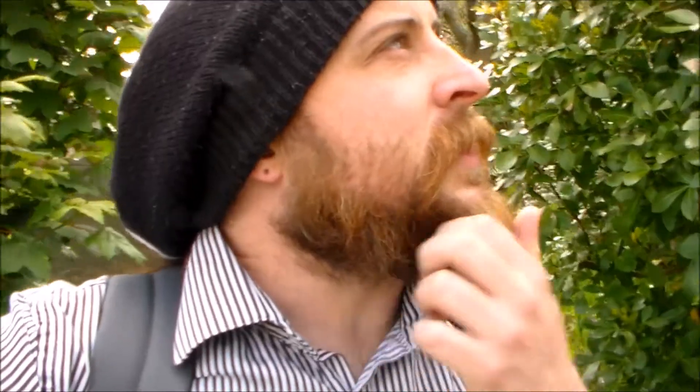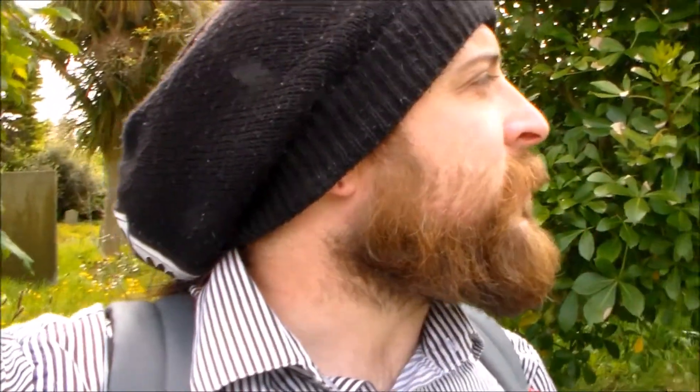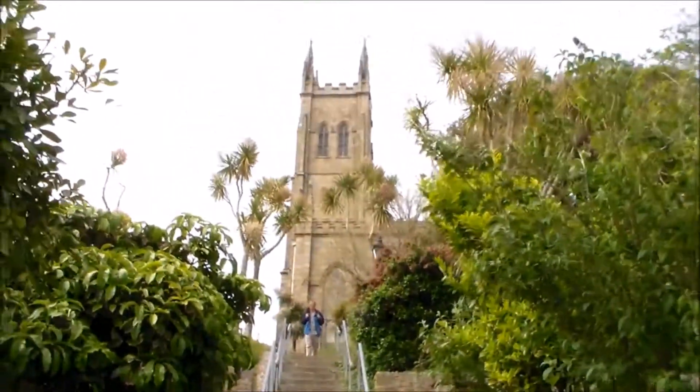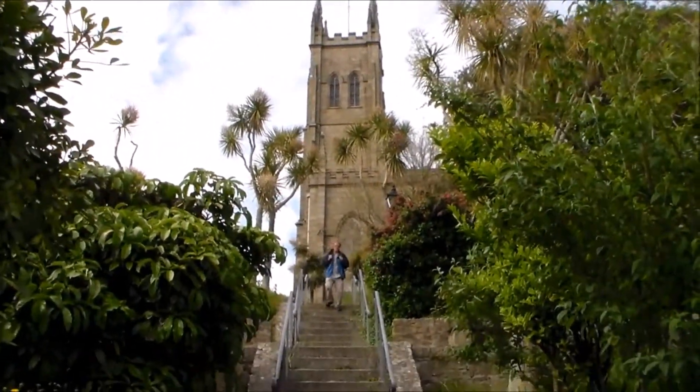It just looks so impressive, this church — you can see it from miles away. It's sort of on the end of one of the peninsulas of Penzance and it sticks out quite high. The tower is really tall. It's a lovely church. And it has this view. This is what it looks like looking up at it from the bottom stairs. Mightily impressive.